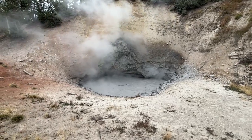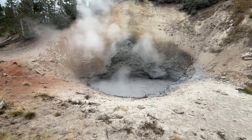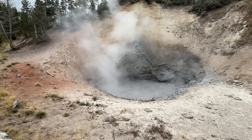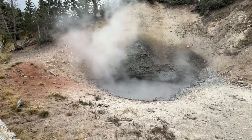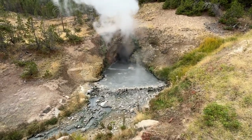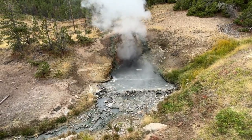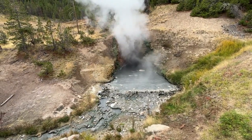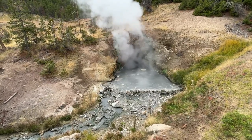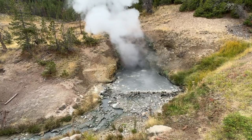The sulfur cauldron, just north of the area, has a pH of about 1.2 — nearly as acidic as battery acid. The mud volcano trail is short, just under one mile, but it packs an entire planet's worth of energy into that distance. On cool mornings, the vapor drifts across the road like fog, turning the valley into a scene from another world. Every few years, earthquakes subtly shift the underground plumbing, changing which vents bubble more or less, so the landscape never looks the same twice.